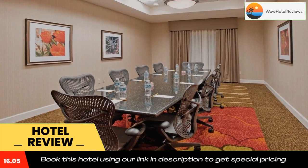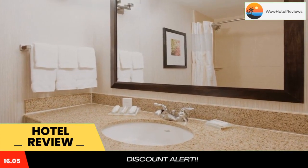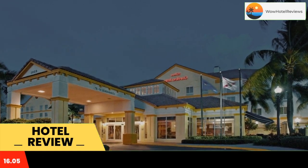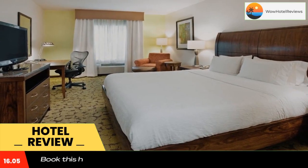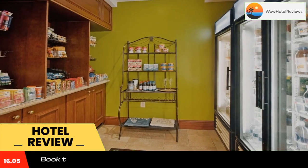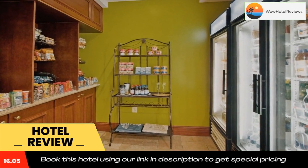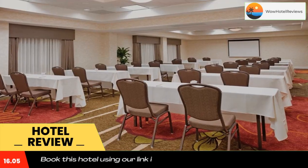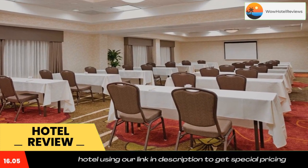Guests can use the fitness center, meeting facilities, or the 24-hour business center at the Boca Raton Hilton Garden Inn. Free weekday USA Today newspapers are also available. The Great American Grill Restaurant at the Hilton Garden Inn in Boca Raton, Florida serves breakfast, lunch, and dinner. The hotel also features a lounge and a 24-hour convenience store.